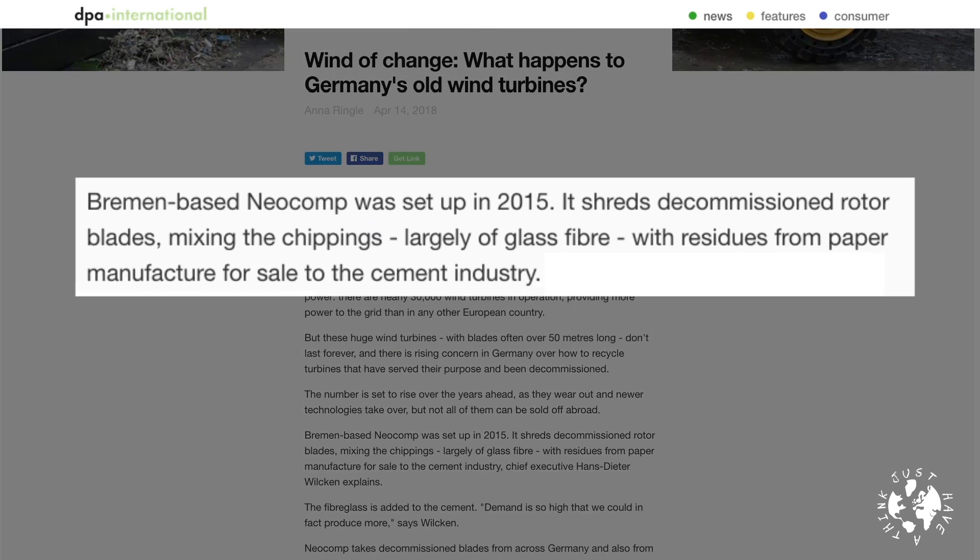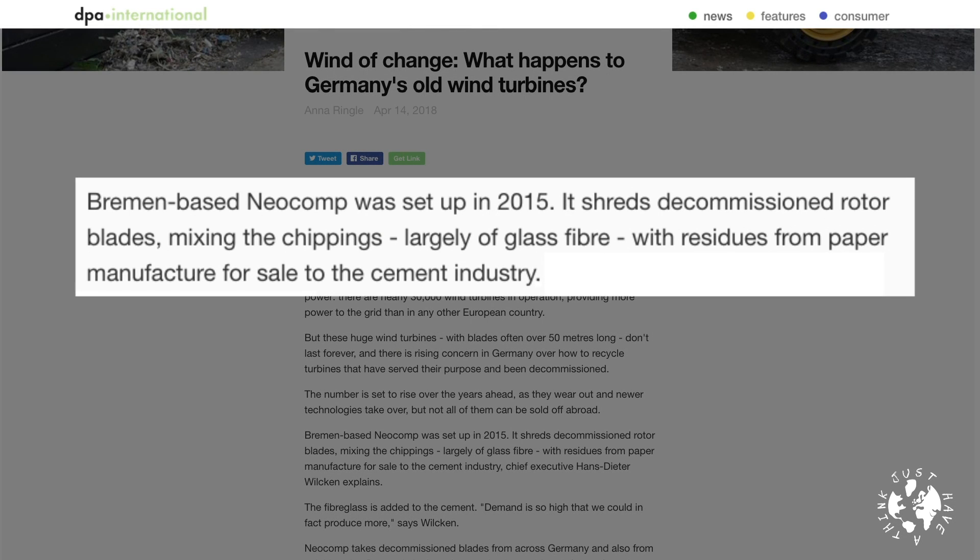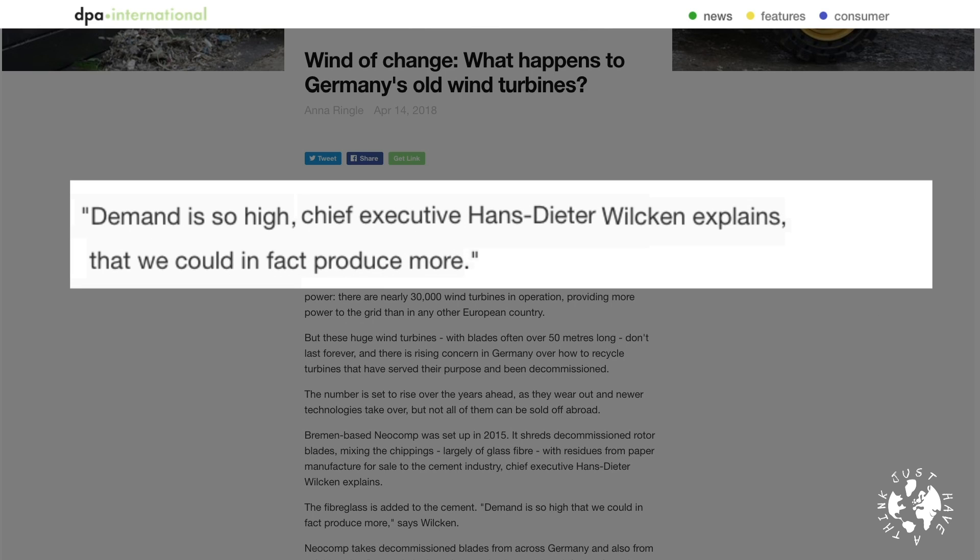But solutions to even this tricky problem are being commercially pursued. One European company at the forefront of this fledgling market is called Neocomp. Bremen-based Neocomp was set up in 2015 — it shreds decommissioned rotor blades, mixing the chippings, largely of glass fibre, with residues from paper manufacture for sale to the cement industry. Demand is so high, explains Chief Executive Hans-Dieter Vilken, that we could in fact produce more. As more turbines come to the end of their working lives over the coming decades, these new industries will grow rapidly, providing thousands of new jobs in rapidly changing economies.